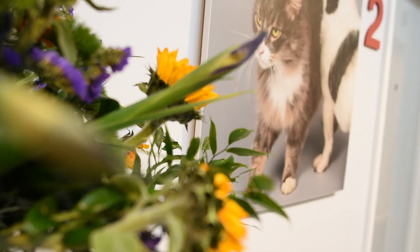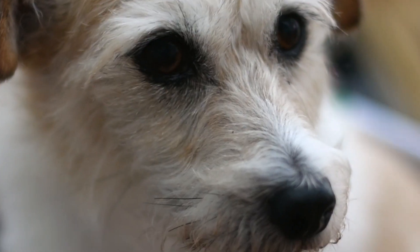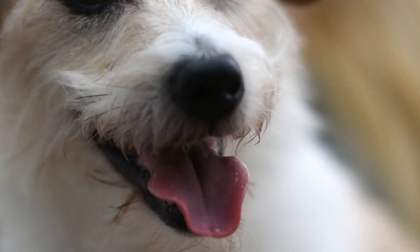Alabama rot is a disease that affects dogs. It causes skin lesions or skin sores, often below the elbow or below the knee. At that point, dogs are generally quite well — they might just be licking at the sore or be a little bit lame, otherwise well in themselves. Then in a proportion of dogs, over the next three days on average, they develop signs of kidney failure.